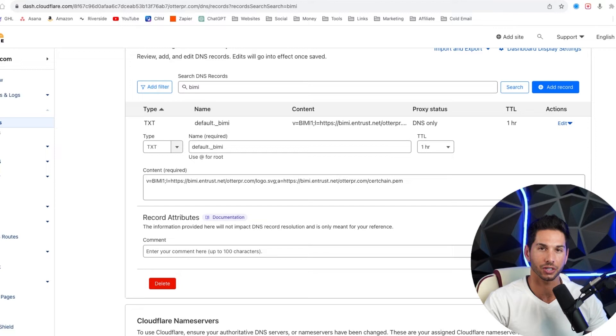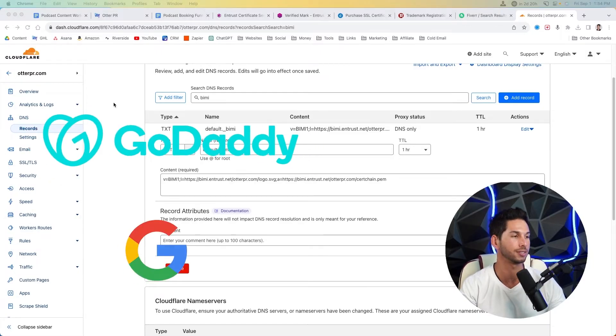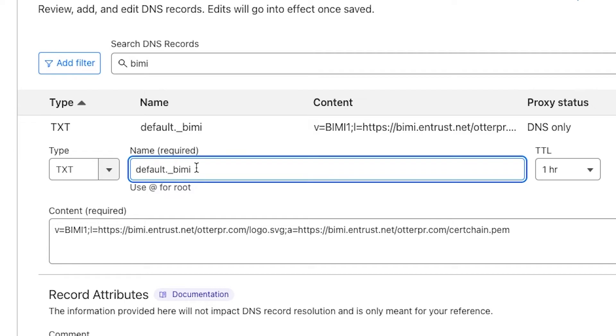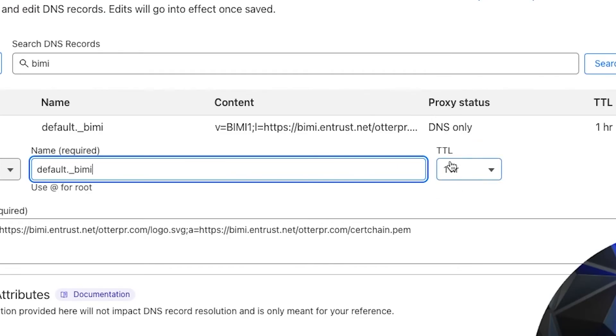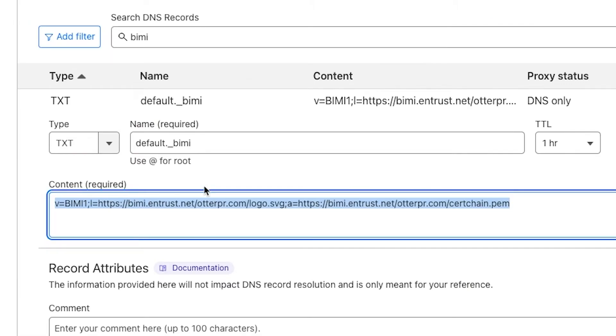Step four: let's implement your BIMI record so you can start sending with that blue check. Go into your DNS — we manage ours in Cloudflare, but you might use GoDaddy or Google Domains. The process is the same. Go into your DNS records and add a TXT record. Put the name as 'default._bimi' — Entrust or DigiCert will typically share exactly what you need to put in for these records. The TTL really doesn't matter; you can leave it at default or set it as low as possible.